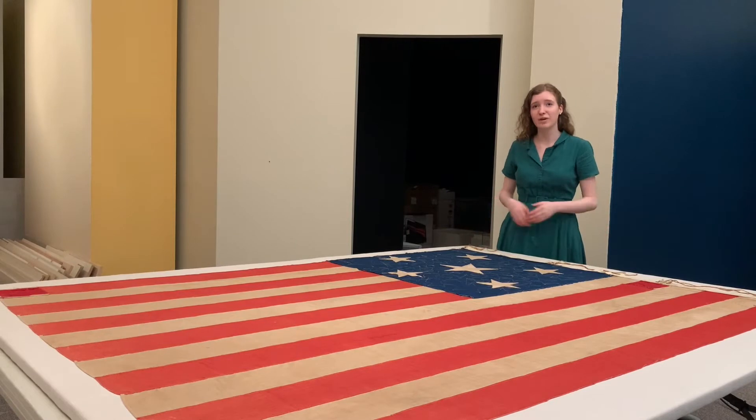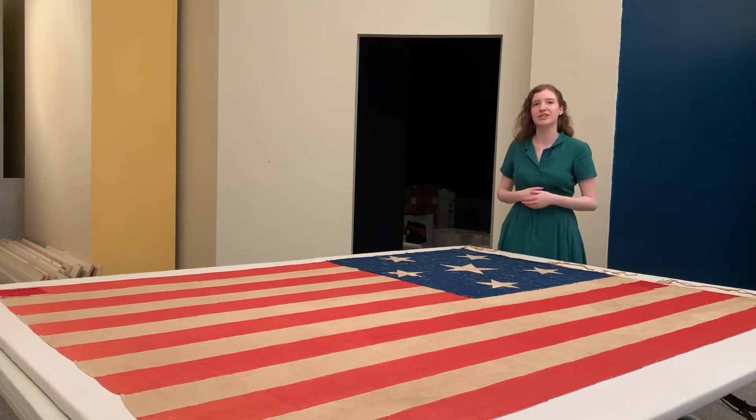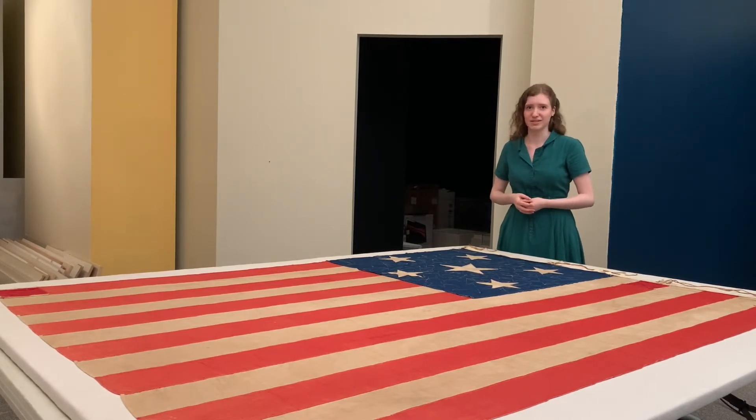Most recently, I've had the wonderful opportunity to help with this women's suffragette flag, which is on loan from a private collection for the upcoming exhibit, Votes for Women: A Portrait of Persistence, which opens on October 1st.